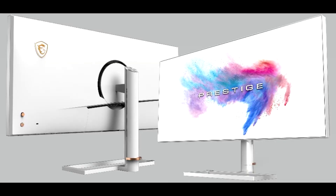MSI launches the PS341WU Prestige Monitor: 34-inch nano IPS, 5120x2160 resolution, 60Hz refresh rate, 5ms response time.